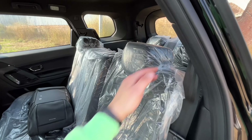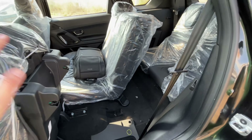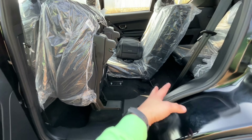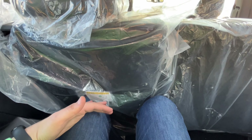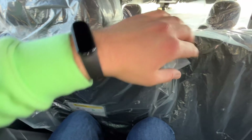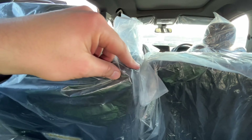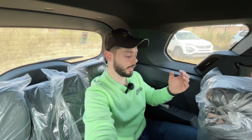Moving to the third-row seats: you just tumble them up and there is a lot of space. I've come to the third row — I have a little bit of headroom. Under-thigh support is a bit limited. You can sit with children comfortably, but for adults it is best for short rides.